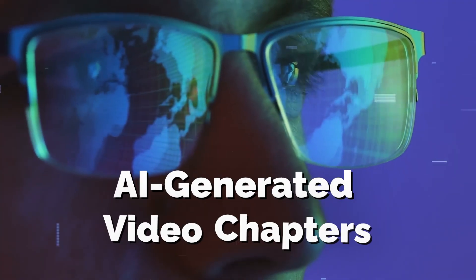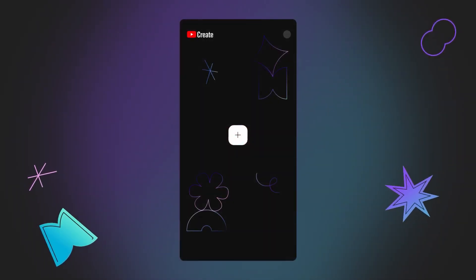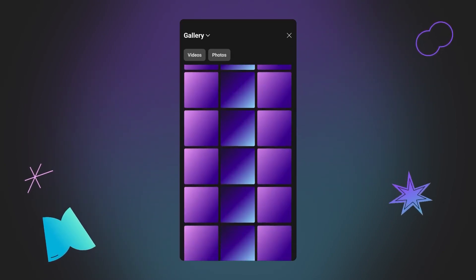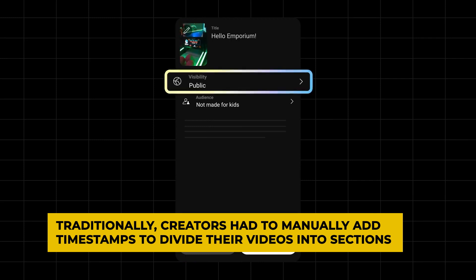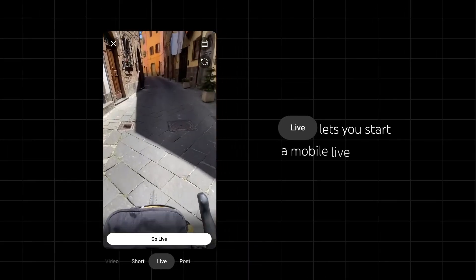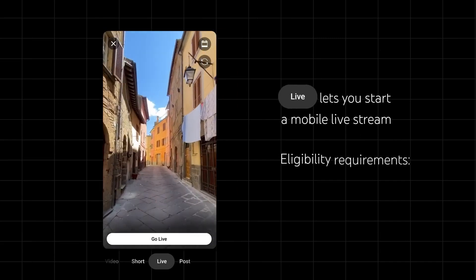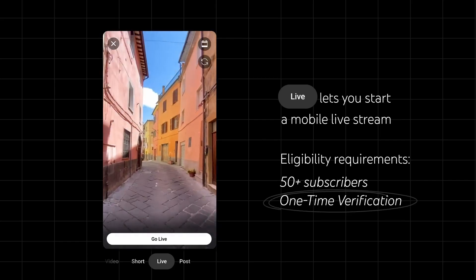AI Generated Video Chapters — YouTube has started experimenting with machine learning to automatically add video chapters to its content. This feature aims to simplify video navigation by automatically generating chapters based on the video's content. Traditionally, creators had to manually add timestamps to divide their videos into sections. With AI-generated chapters, viewers can easily skip to the specific part they want to watch. This not only improves the viewing experience but also encourages viewers to watch more of the video, increasing engagement. It also saves creators' time and effort in manually adding timestamps.